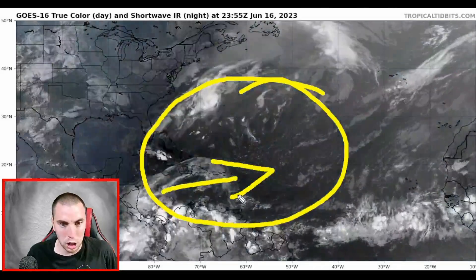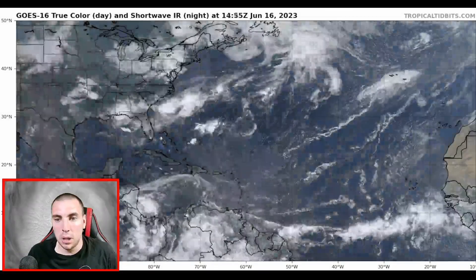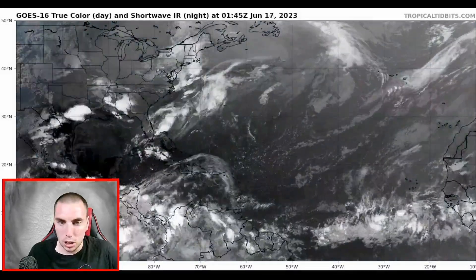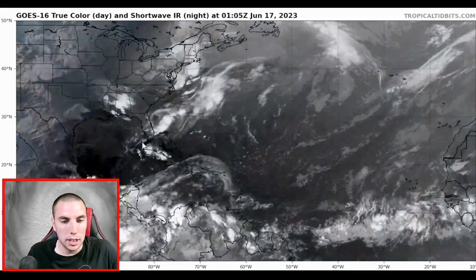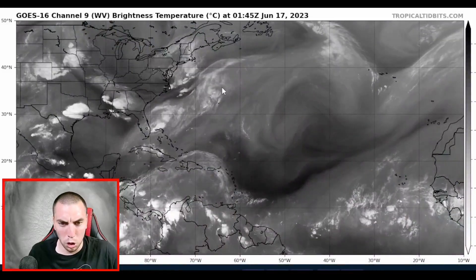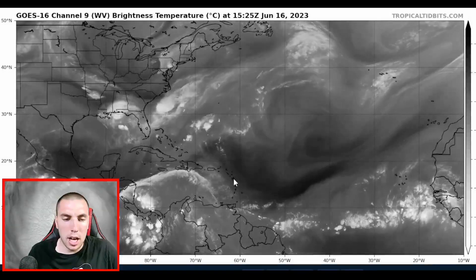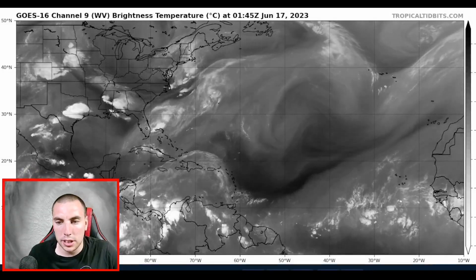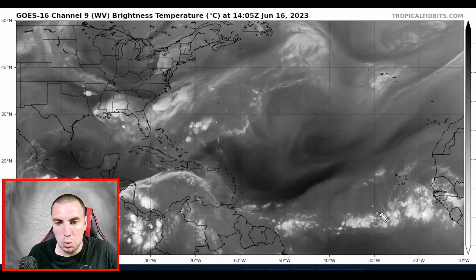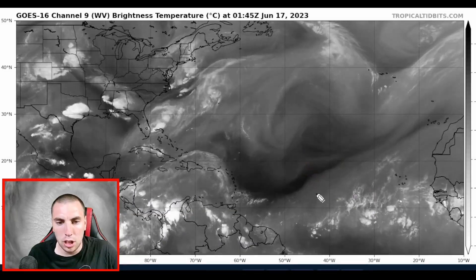There's a little bit of westerly shear cutting across the Caribbean as it tends to do this time of year, but we have a tropical wave to track that could cause some problems for islands including the U.S. and British Virgin Islands, Saint Lucia, and possibly Dominica over the next five to seven days. Looking at the water vapor imagery, we can see some dry air out ahead of this, but since we have a well-established outflow in front, I don't think dry air will be much of a concern in the short term.